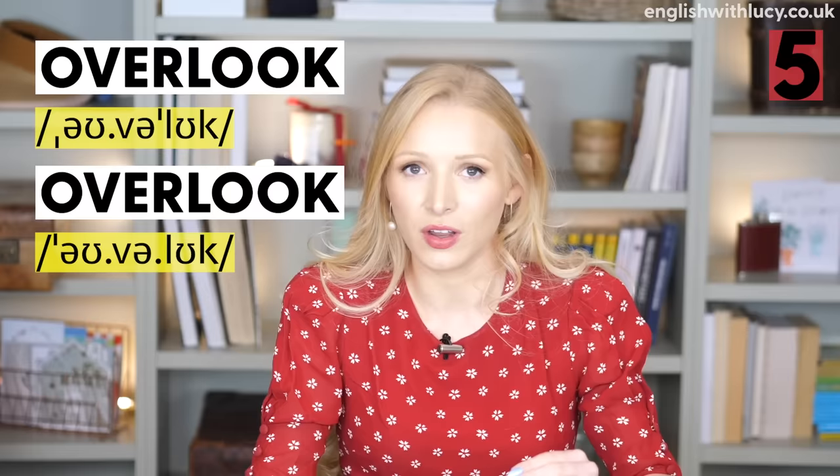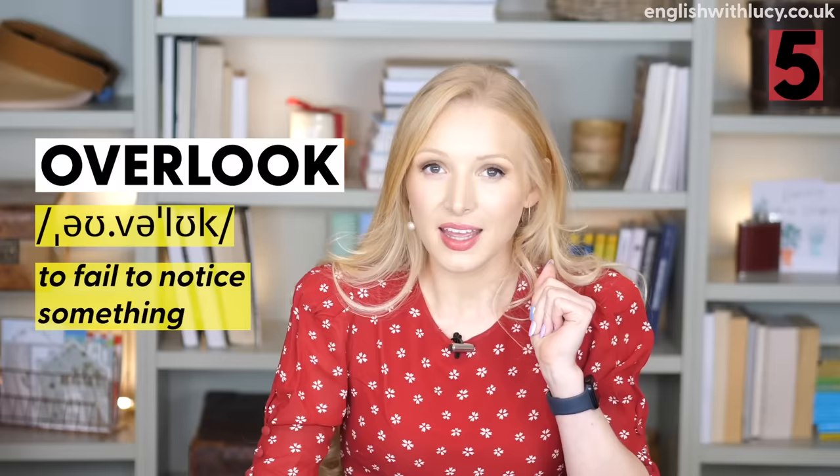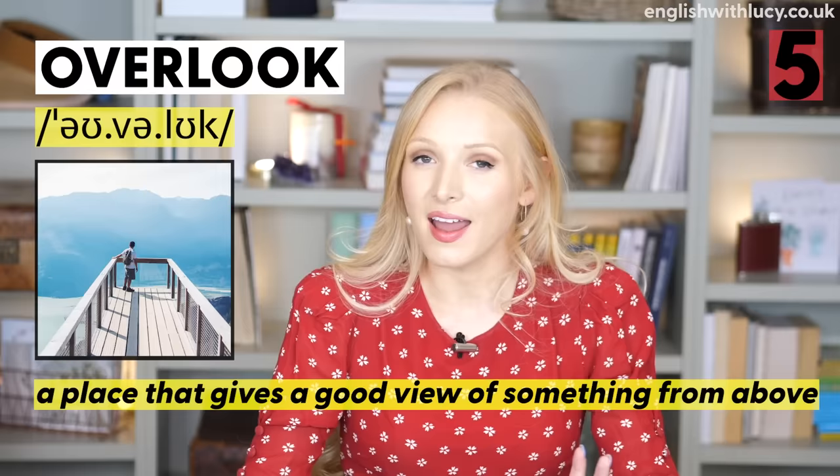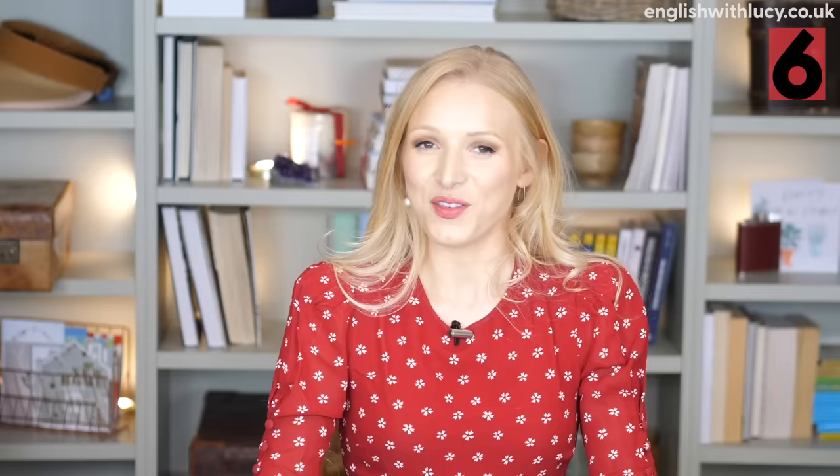Number five is overlook and overlook — the syllable stress changes. If you overlook something, it means you miss an important detail: 'You overlooked a very important factor — the price.' Another meaning is a place that gives a good view of something from above — an overlook: 'We stopped at an overlook for a great view of the Grand Canyon.'